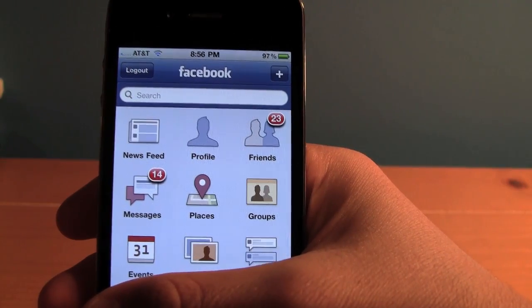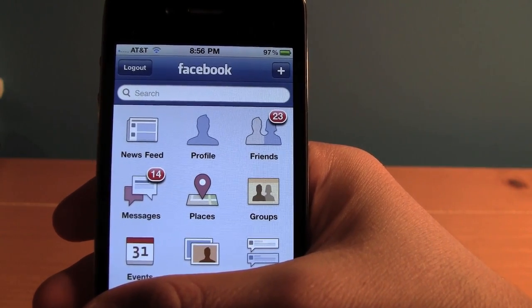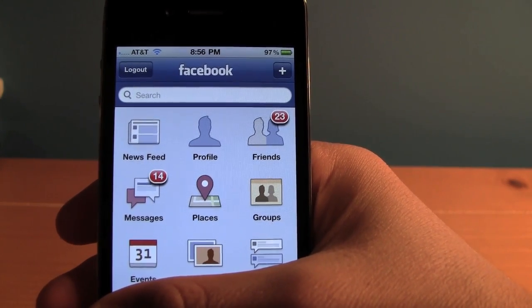Here's a sample of how the Facebook app looks on the new iPhone 4. Like many other apps, it's been updated to have clear, concise, and vibrant graphics, all on the new iPhone 4's Retina Display.